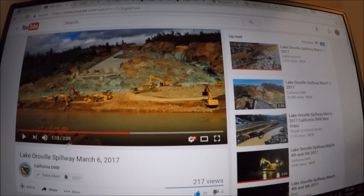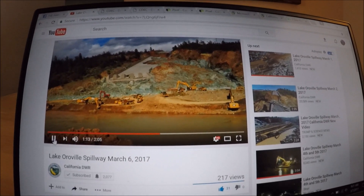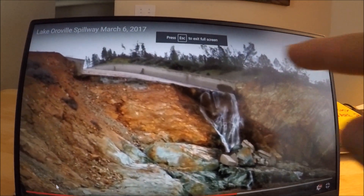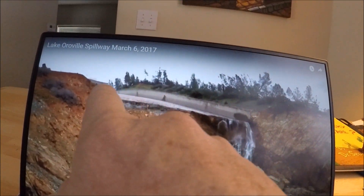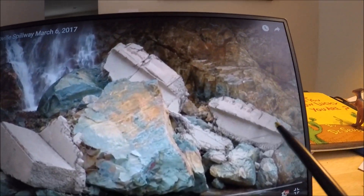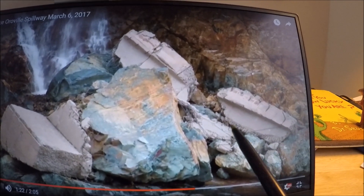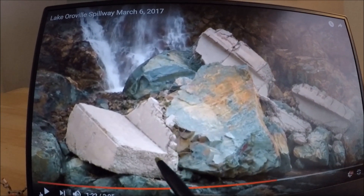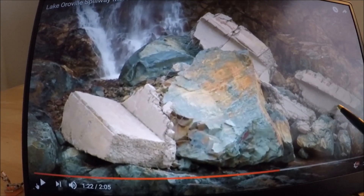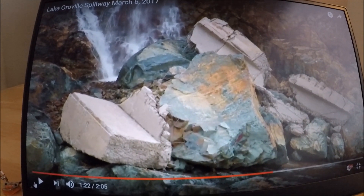New video out today showing yesterday's work. In this new video, you can see more rebar — lots of rebar in the rubble at the base of the plunge pool. I think this is chunks of the sidewall where the spillway goes up the sidewall, though I'm not sure on that.